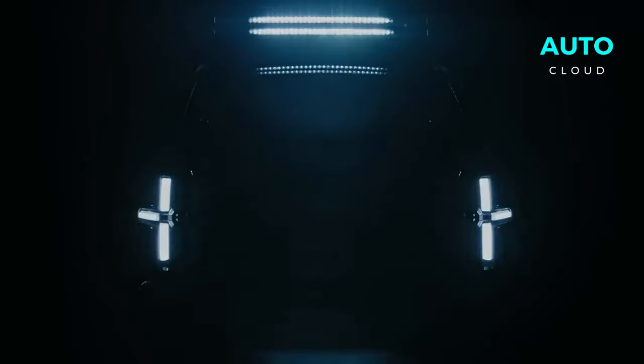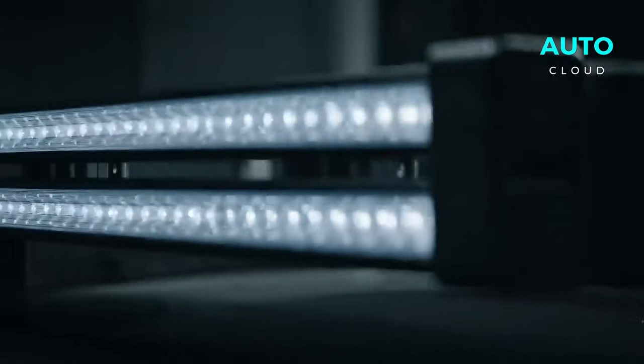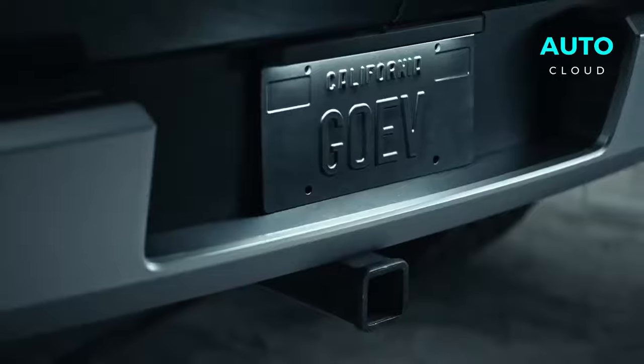Two words that impeccably epitomize the virtuoso of it all: the Kayak Electric Pickup Truck. We're discussing a pickup truck with 500 miles of range, an extendable bed that goes up to 8 feet, and a striking conservative impression. Who wouldn't be intrigued?